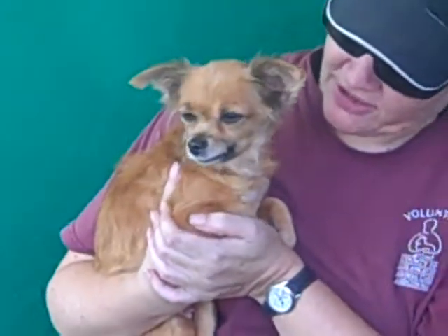Is there anything else you want to tell us about Sandy? Yeah, she's just really sweet and she'll be great with any kind of household. Maybe with small children just make sure they watch her because she's such a small dog, but she's a good dog.